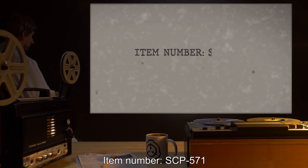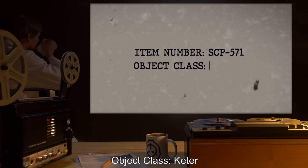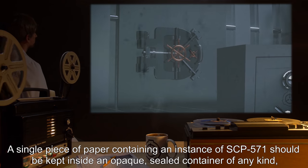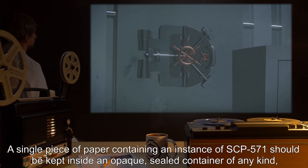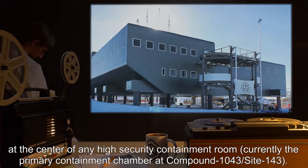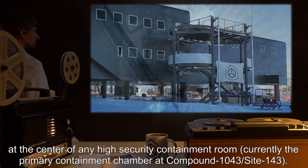Item Number SCP-571. Object Class: Keter. Special Containment Procedures: A single piece of paper containing an instance of SCP-571 should be kept inside an opaque sealed container of any kind, at the center of any high security containment room. Currently the primary containment chamber at Compound 1043, Site 143.